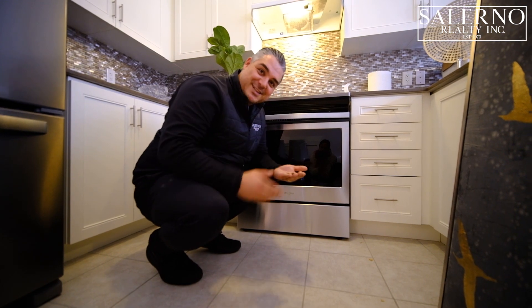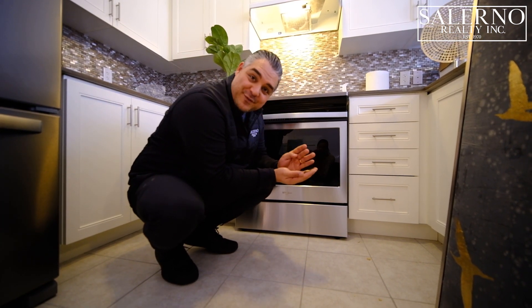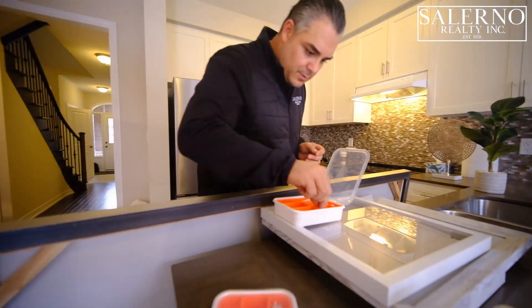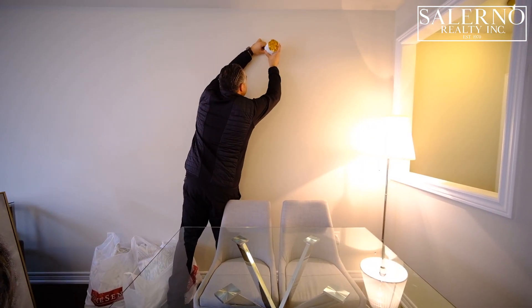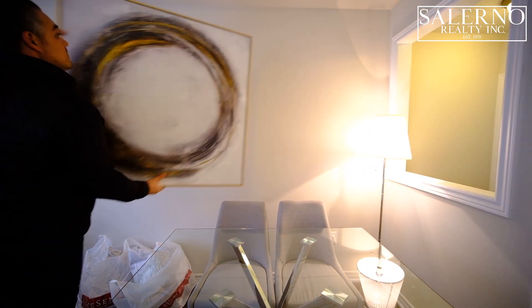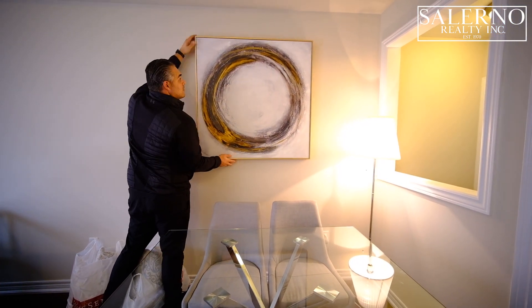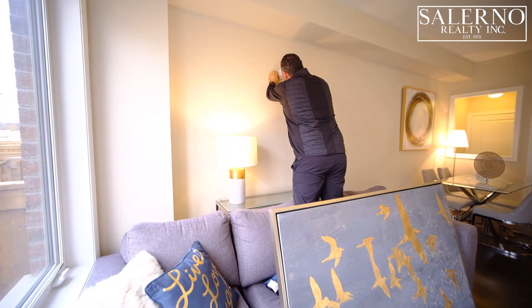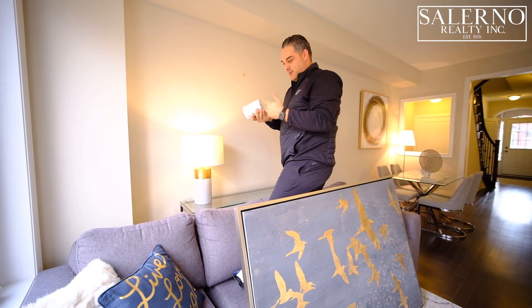Sometimes when you're staging, things break. We're cleaning up broken glass and finishing the stage. There's also a problem when you hit a stud — oh crap.